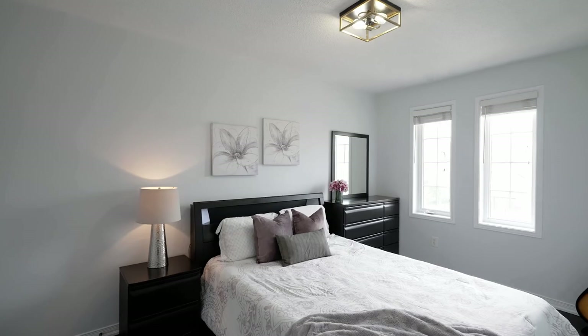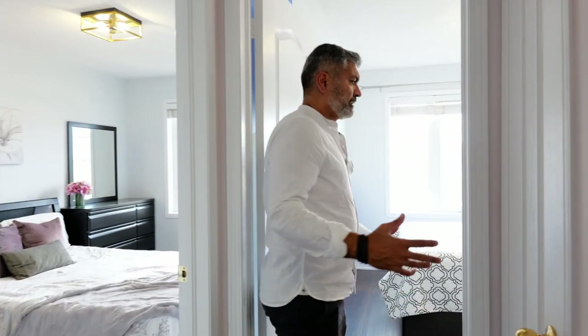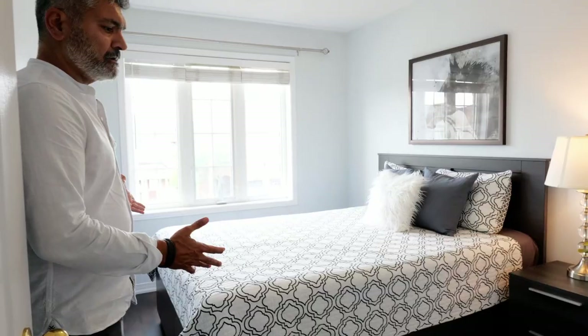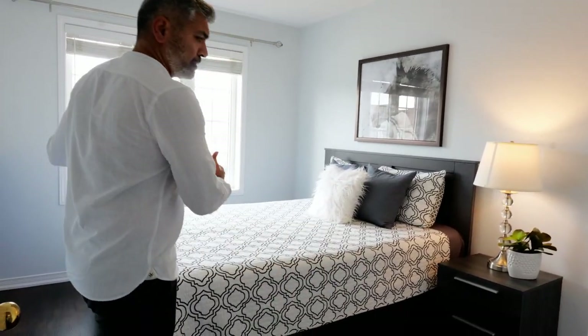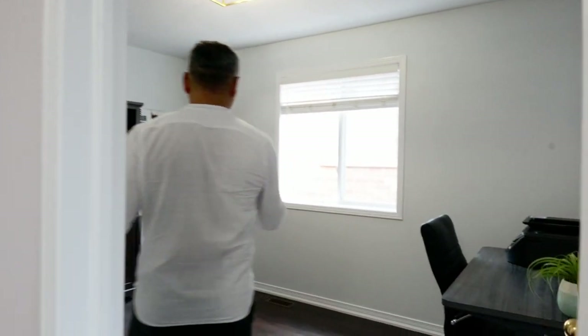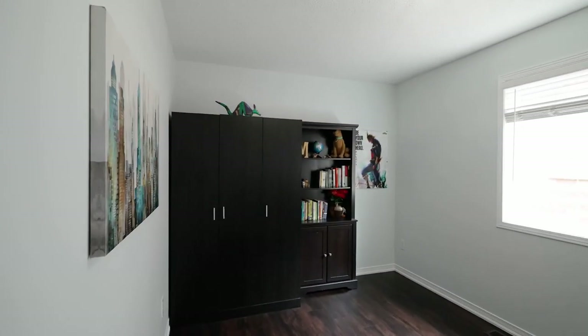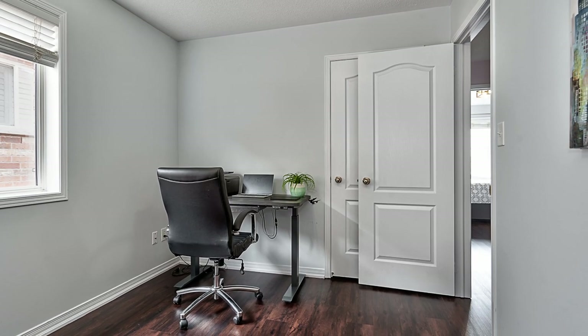Second big bedroom — large enough to fit a queen or king-size bed, with a closet and big windows. Third bedroom is also big enough for a queen-size bed, and you could even fit a king with the closet and big windows. The fourth bedroom has been converted into an office but can be a bedroom — it fits a double or queen-size bed, is more lengthwise than wide, and includes a closet.